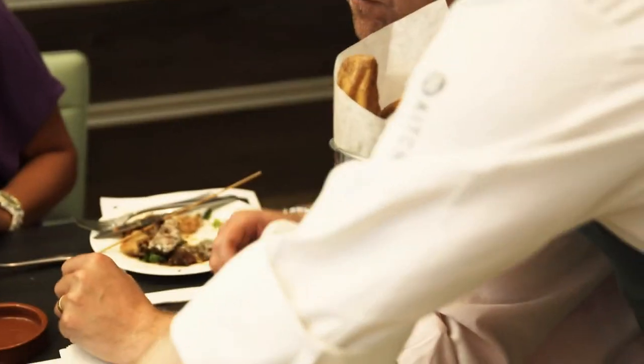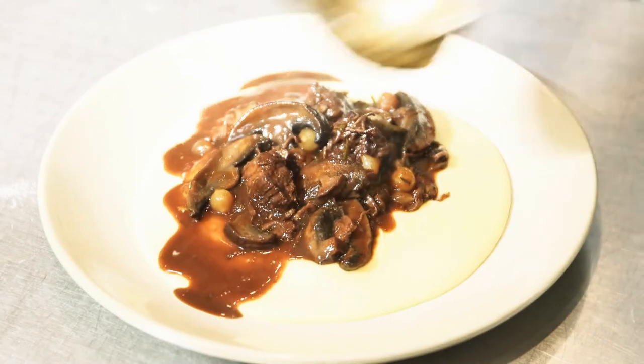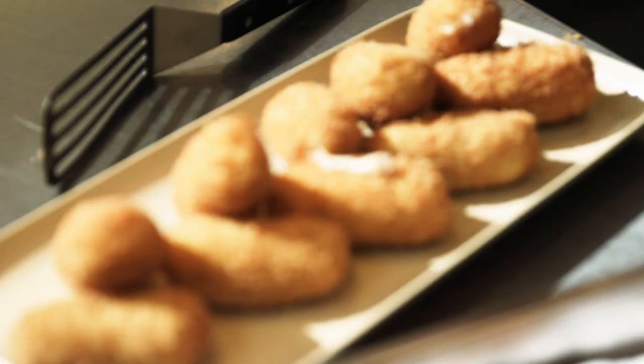From a customer point of view, what does the M Kitchen mean to them? You can just be assured that we're checking everything, we're testing every recipe, we're tasting everything. We're making sure that you get great value for money and great fresh food from Morrisons.